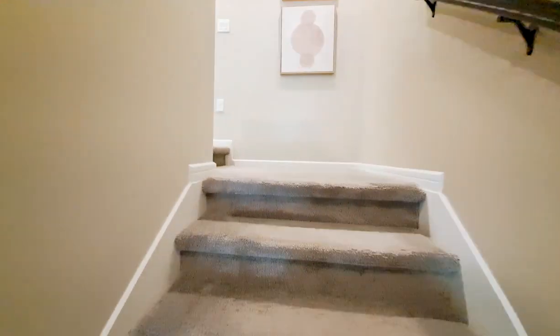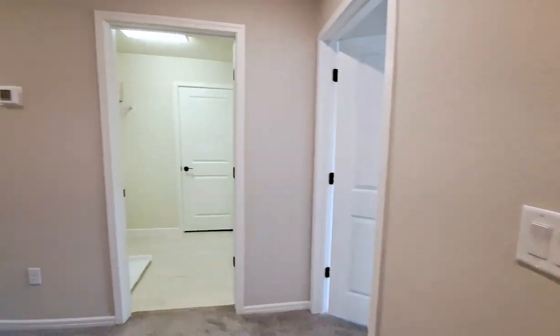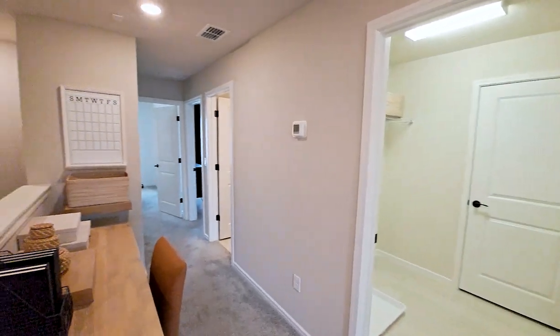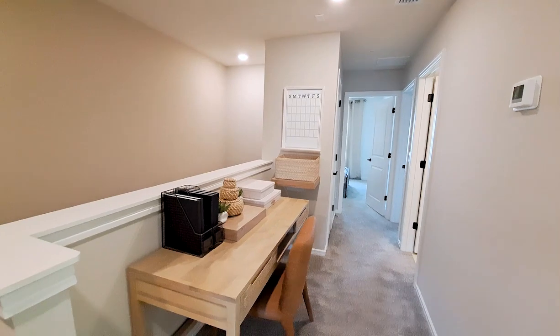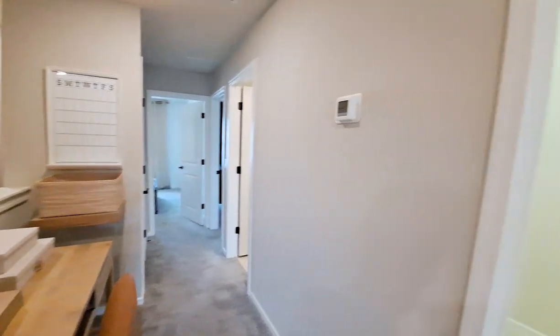Upstairs, we have a cute little setup with the desk here on the landing. But you could leave this clear, or put a nice little sitting couch here if you wanted to.